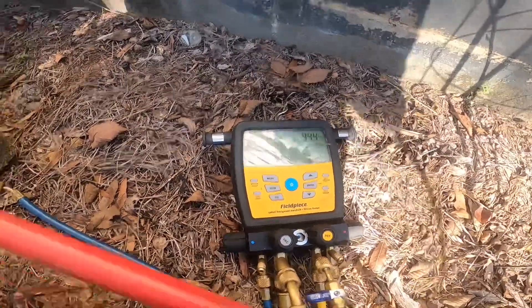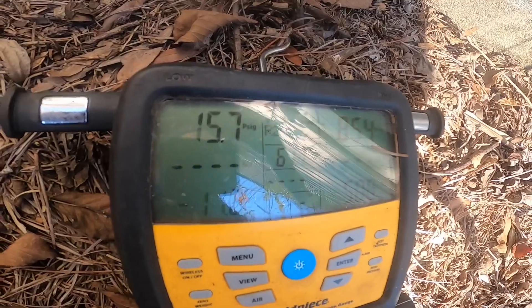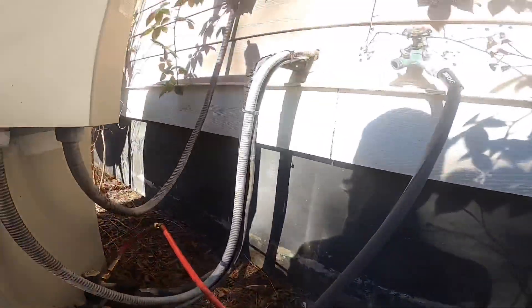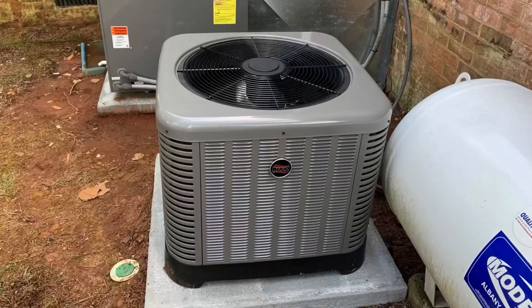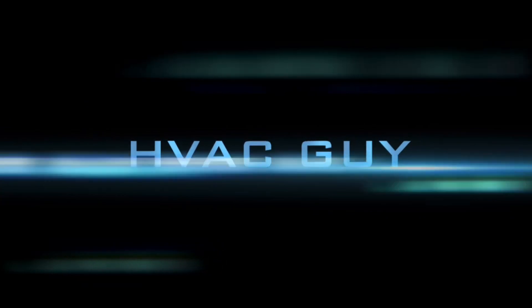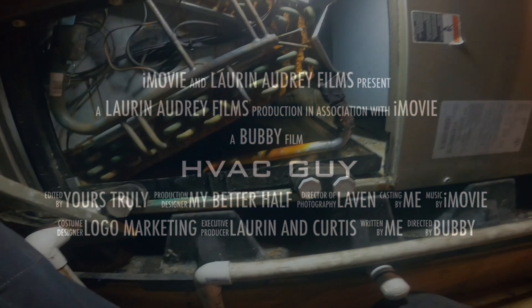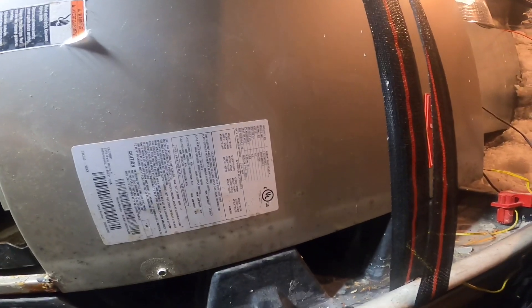We got one that's short cycling on low pressure, so we need to stop and do it. I am in the attic — fairly decent access — and it looks like we got a Bryant 2008.